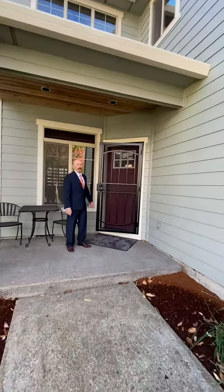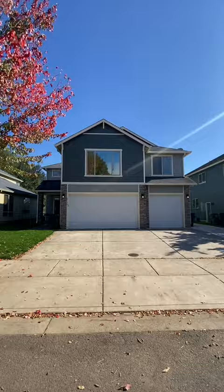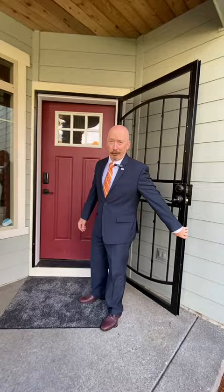We're at 2133 Mayfly Street — a brand new listing in a fantastic neighborhood. Please, after you.